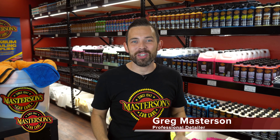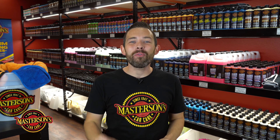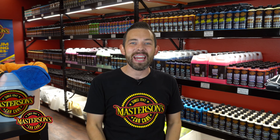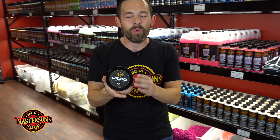What's up guys, this is Greg from Masterson's Car Care, and today I'm gonna introduce you to the world's most exotic paste wax. You guys have been asking for us to make a traditional paste wax using our paste wax blending techniques from the past combined with the world's most exotic ingredients, and we created our Legend Paste Wax. Come check it out guys — this is our brand new Masterson's Legend Paste Wax.